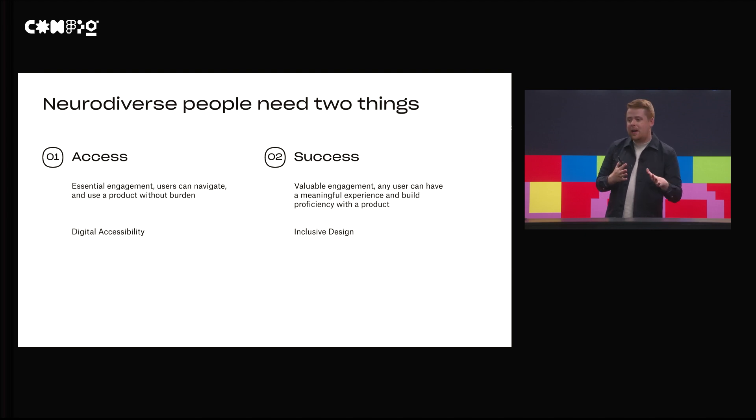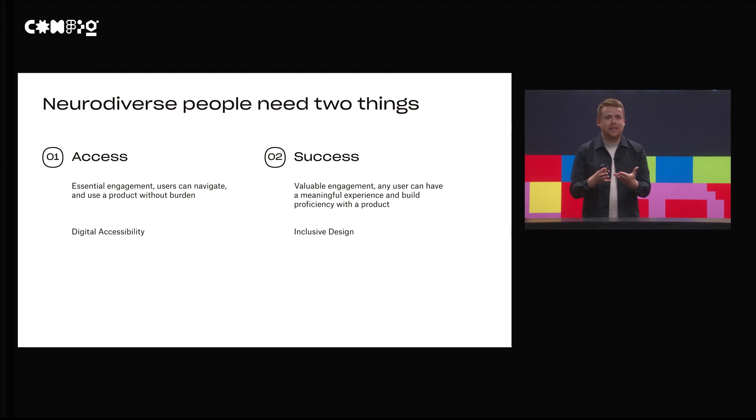When thinking about what neurodiverse people need, I think there are two sides of the same coin. The first thing is what I'm calling access, which boils down to digital accessibility — providing users with essential engagement in your product, so they can navigate, use your features, log in, and do the table-stakes things that every person using a website needs to do, without burden.